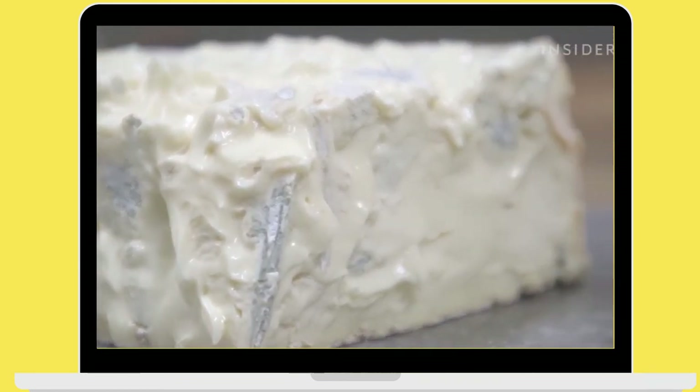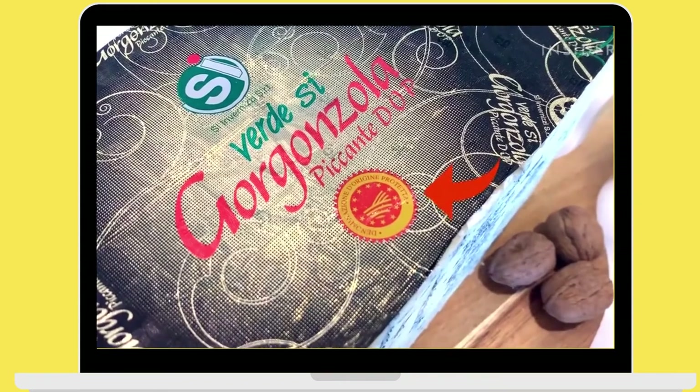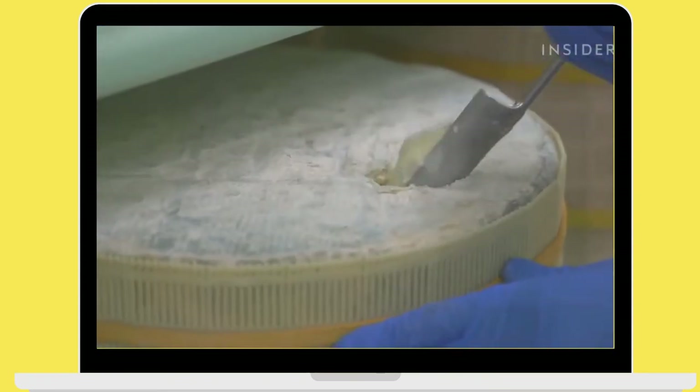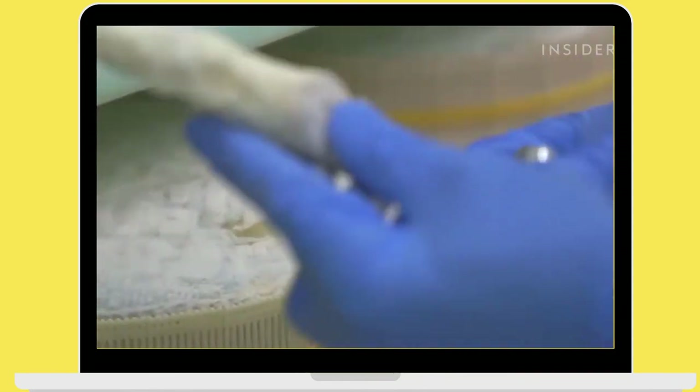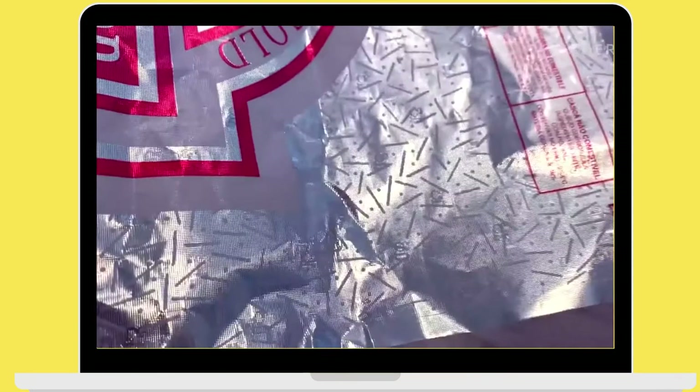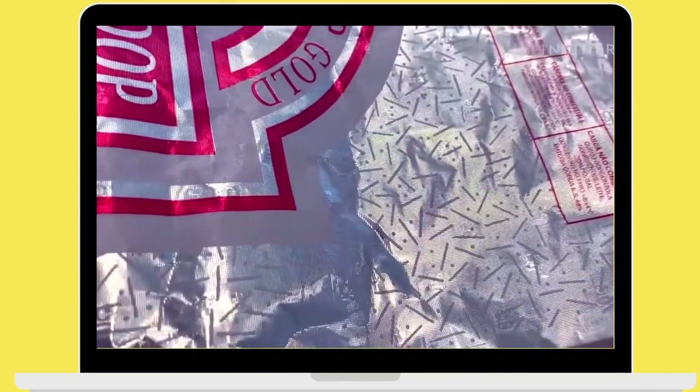Gorgonzola cheese is protected by the European Union by the Protected Designation of Origin scheme. This means that any cheese labelled gorgonzola must meet a particular set of standards and is subject to quality checks. It's also wrapped in a signature aluminum foil.